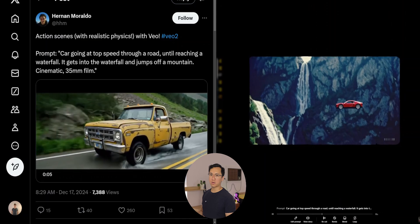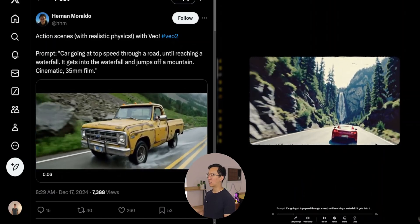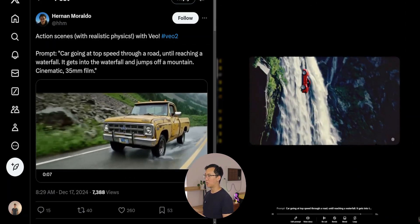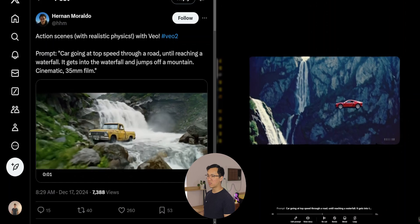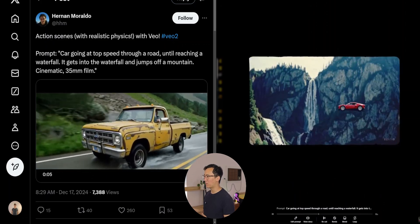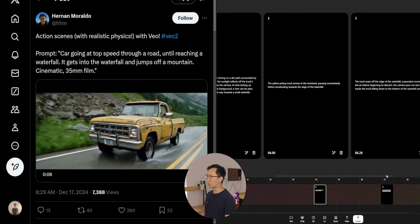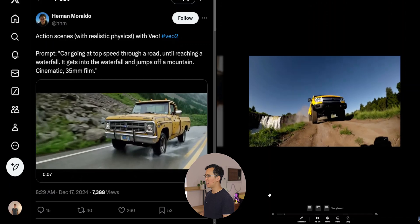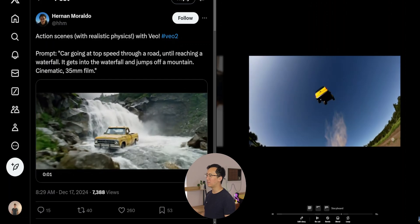I then decided to find videos from X that weren't tailored specifically to what Google created, to find more organic prompts. The pickup truck driving through waterfalls is a very good video from Google VO, but Sora's version goes off the rails — it does get some things right, but when it gets to the waterfall, all hell breaks loose. I tried fixing it through the storyboard functionality to make it more structured, but as you can see, there is a yellow pickup truck that just flies off a waterfall. It doesn't entirely follow the prompt.